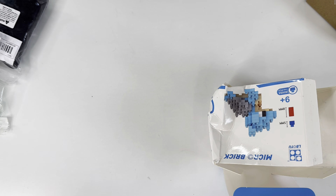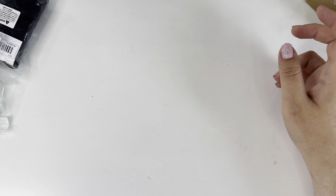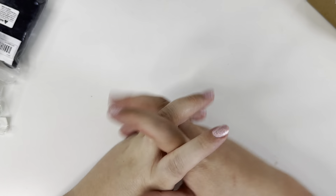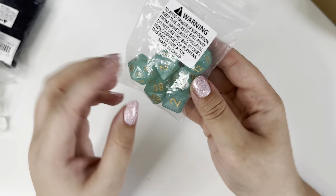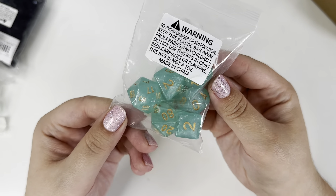I haven't actually torn any of the packets open - I imagine they're going to make quite small little figures. I'm quite happy to share them with you once I've made them if you're interested. With Temu you have to spend £10 to place an order, but it's very easy to do that.